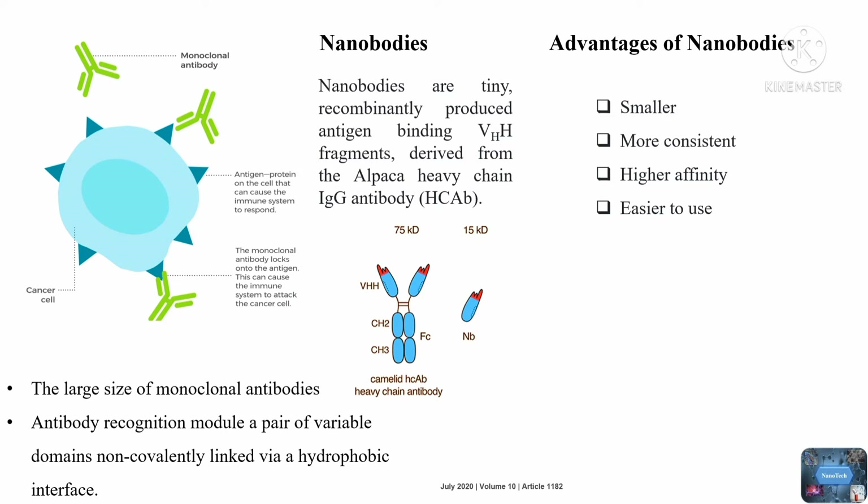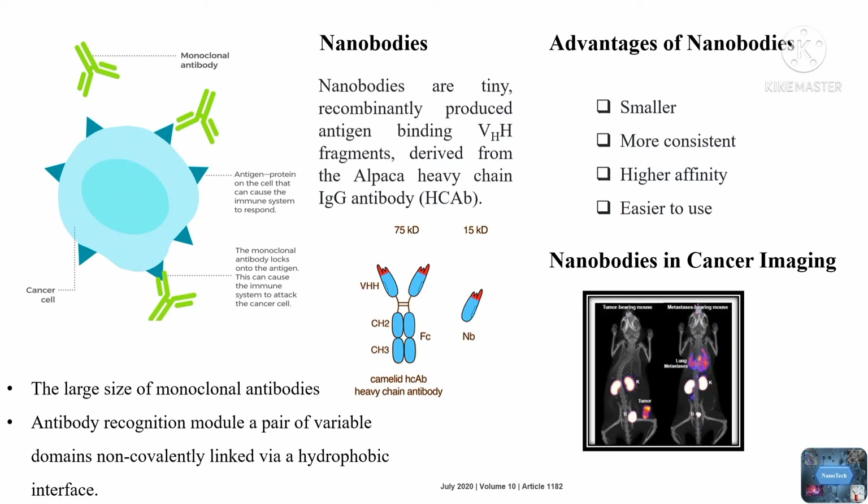Nanobodies in Cancer Imaging: A variety of imaging modalities are utilized in cancer diagnostics and molecular imaging. Molecular imaging utilizes a molecular probe that binds to a tumor antigen. Molecular imaging has received a lot of attention with monoclonal antibodies; however, their poor tumor penetration and longer duration of action limit their functions. The serum half-life is a significant impediment to creating high-contrast images. As a result, nanobodies are excellent candidates, ensuring that non-target retention is kept to a minimum in order to achieve a high tumor-to-background ratio shortly after administration.